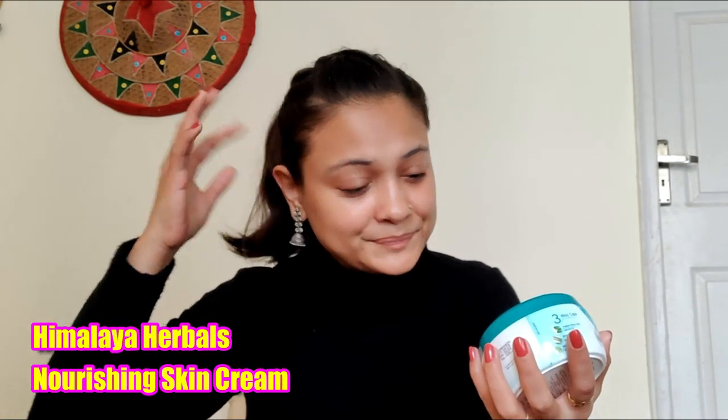Before I start doing my makeup, I want to speak about my skincare. So this is the one I have used as a moisturizer. I've been using it for like three years now. I love this one — it's the Himalaya Nourishing Skin Cream. I spoke about this a number of times and I still use it. So that's what I use on my face first.